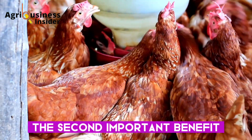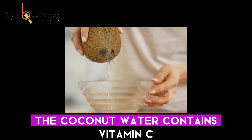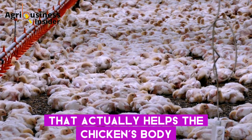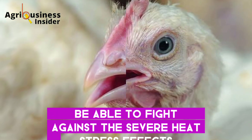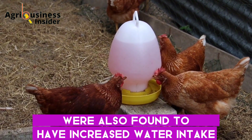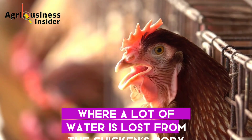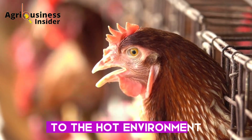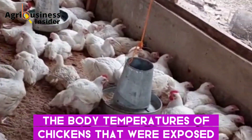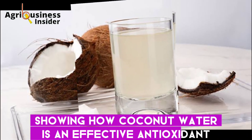The second important benefit is that coconut water helps to fight heat stress. Coconut water contains vitamin C, which is one of the best antioxidants that helps the chicken's body fight against severe heat stress effects. Chickens supplemented with coconut water were also found to have increased water intake, which is very beneficial during heat stress conditions where a lot of water is lost from the chicken's body. Coconut water was also found to decrease the body temperatures of chickens exposed to heat stress, showing how effective an antioxidant it is.